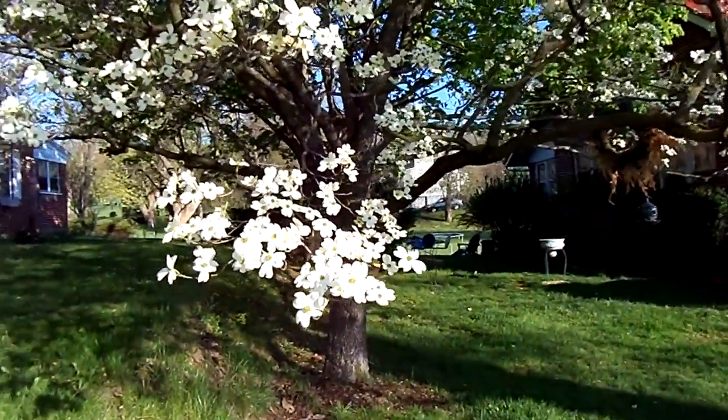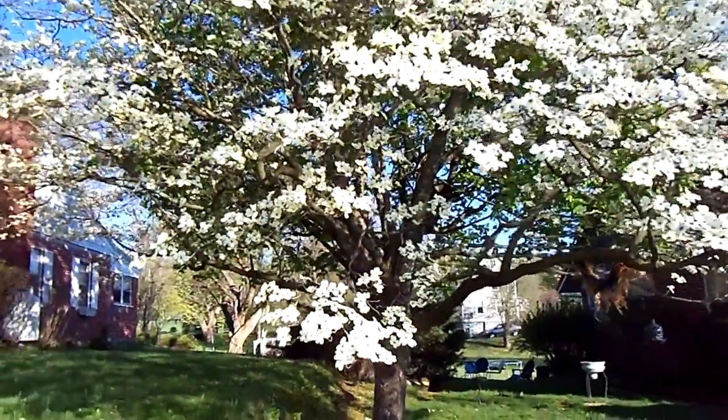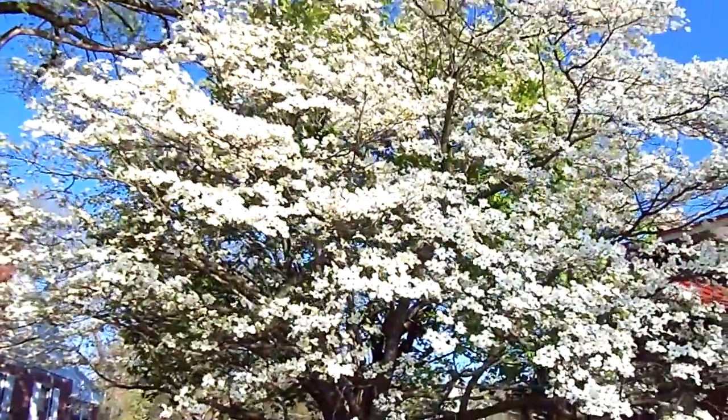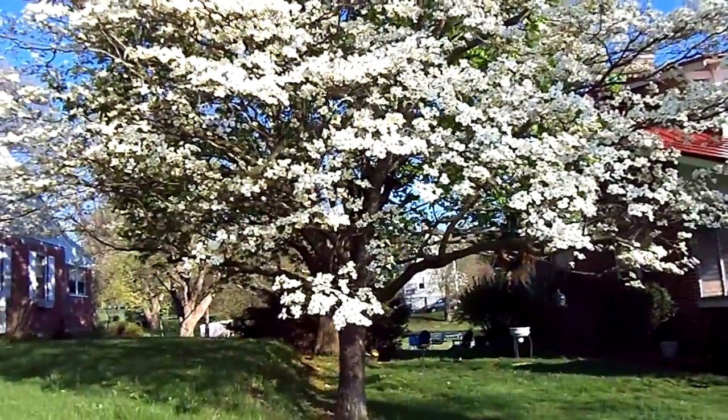This is a gorgeous tree. This is our neighbor's tree. We have one in our side yard, and it's very spindly and not as beautiful as this tree. This is a gorgeous dogwood tree.